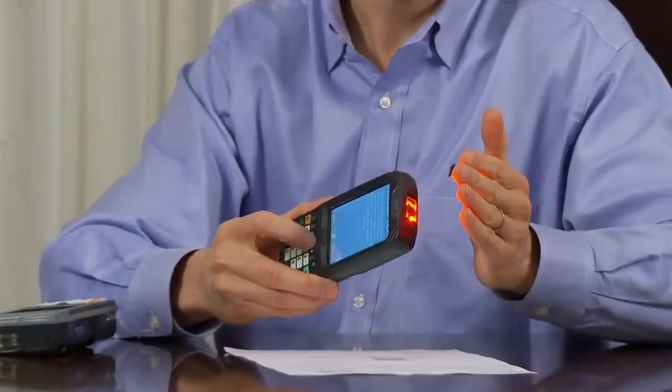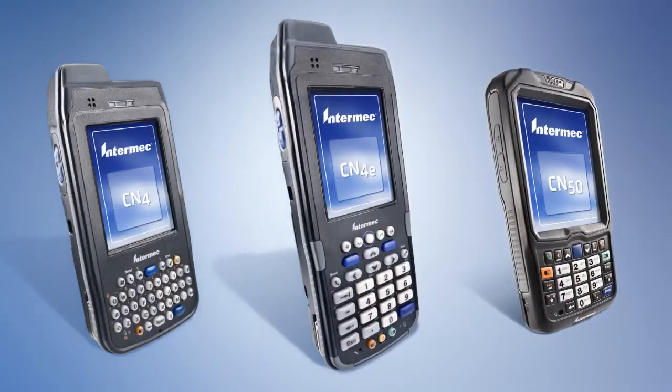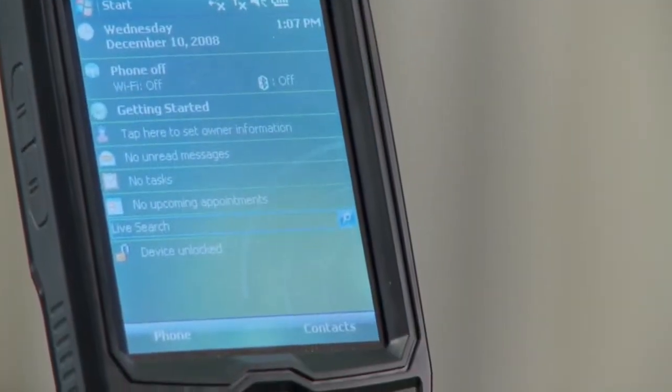So what is Mobile Document Imaging? Essentially it's three things: it's the EA-21 imager, a mobile computer — either the CN4 or the CN50 — and decode software.